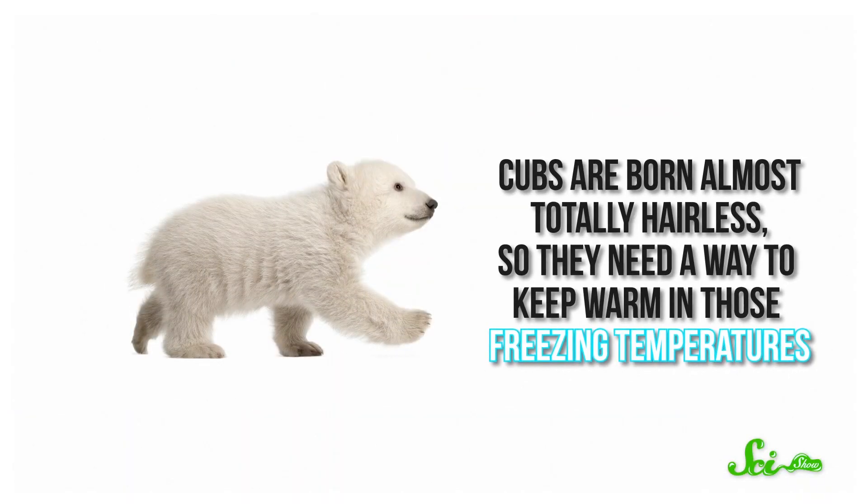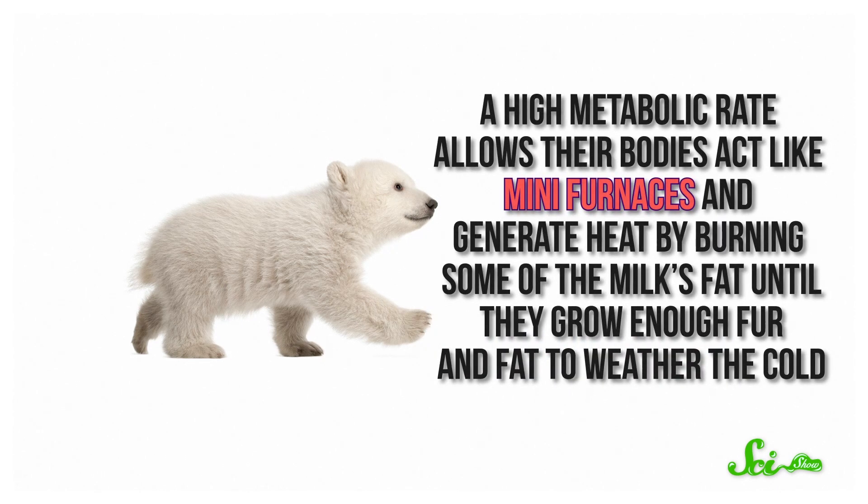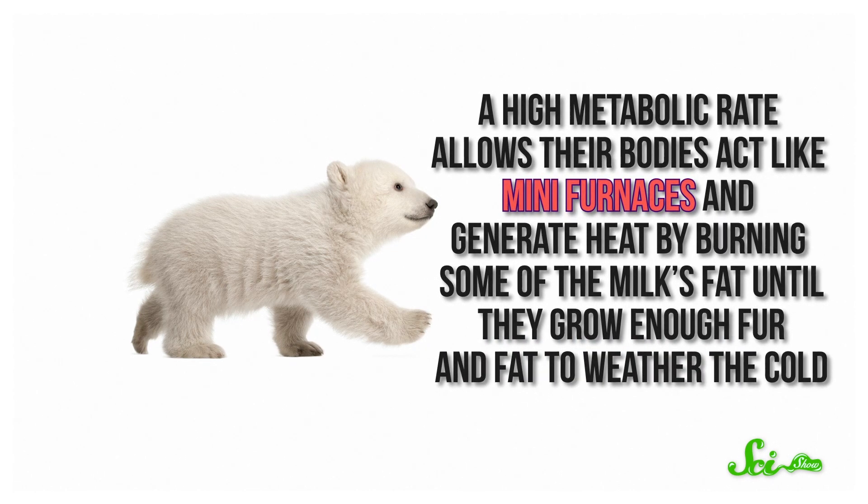In addition to helping the cubs grow nice and rotund, that fat is also there as biological fuel. It's not exactly tropical inside of a snow den — cubs are born almost totally hairless, so they need a way to keep warm in those freezing temperatures. A high metabolic rate allows their bodies to act like mini-furnaces and generate heat by burning some of the milk's fat until they grow enough fur and fat to weather the cold. A lot of protein could also provide the needed caloric fuel, but it turns out protein is kind of troublesome for polar bears.